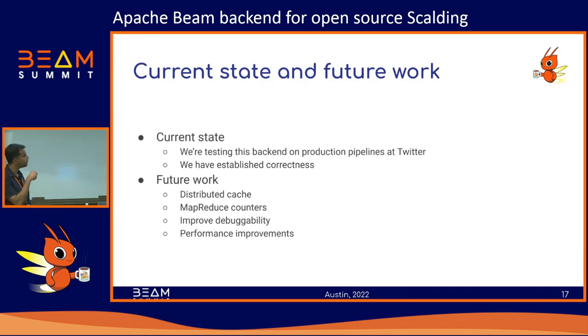A big issue we saw with some of these pipelines is debuggability. Suppose you launch your job, run it on Google Dataflow, and your Beam job fails at some point. The difficulty is you don't know how to trace this back to what part of your original Scalding code produced this DAG in Beam and where it actually failed. So we're trying to improve how we debug these pipelines.